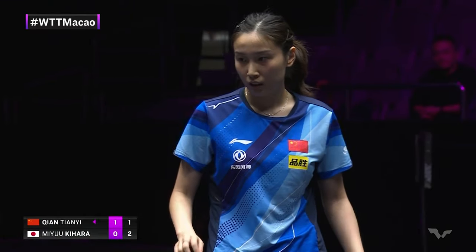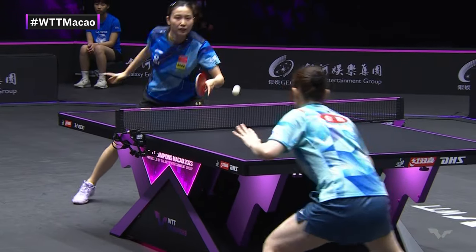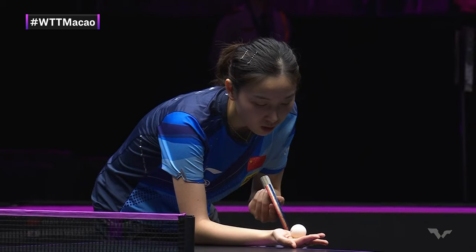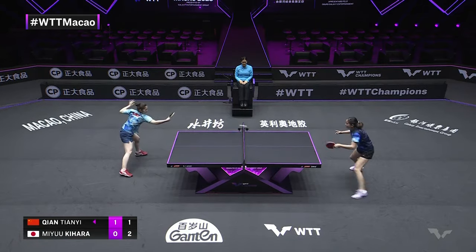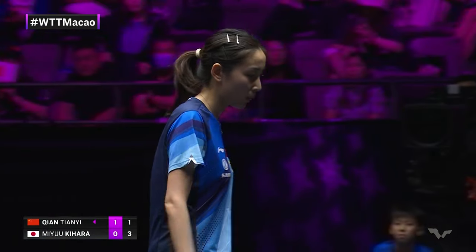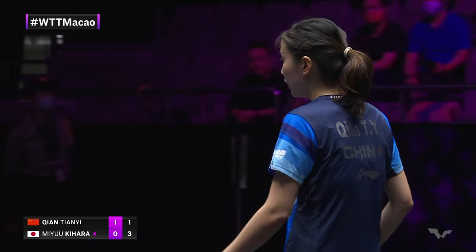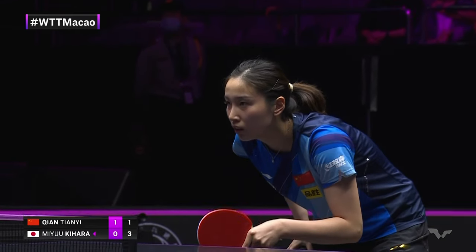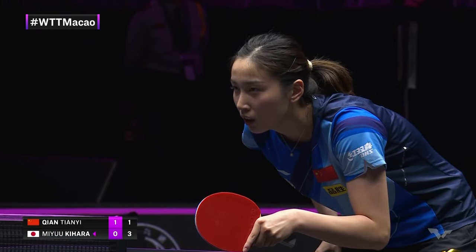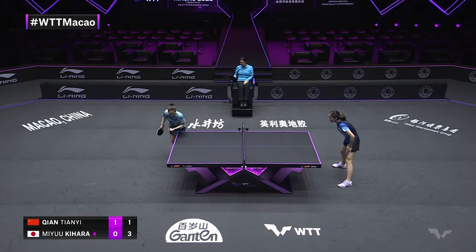Chipping away — Chien Tienyi catches the edge of the table there. Good side spin there from Miyuki Hata. Well played, but it doesn't feel like this is going to be the way she wins most of her points. Meaning in the rally, I feel like she's going to have to pin the middle, play some wide angles, punch with the backhand. Heavy spin from time to time to mix it up.